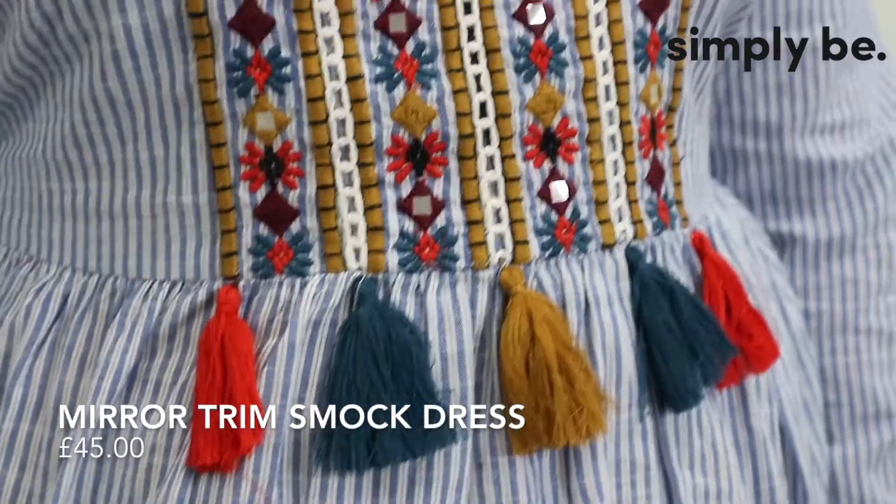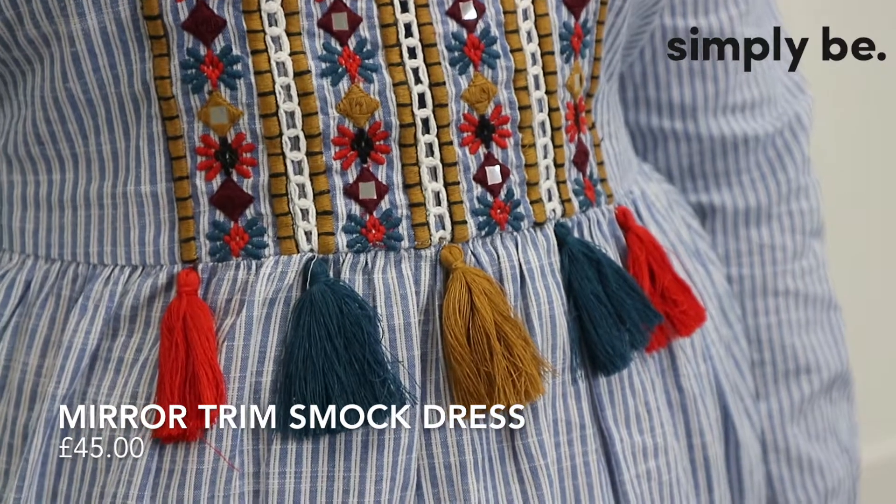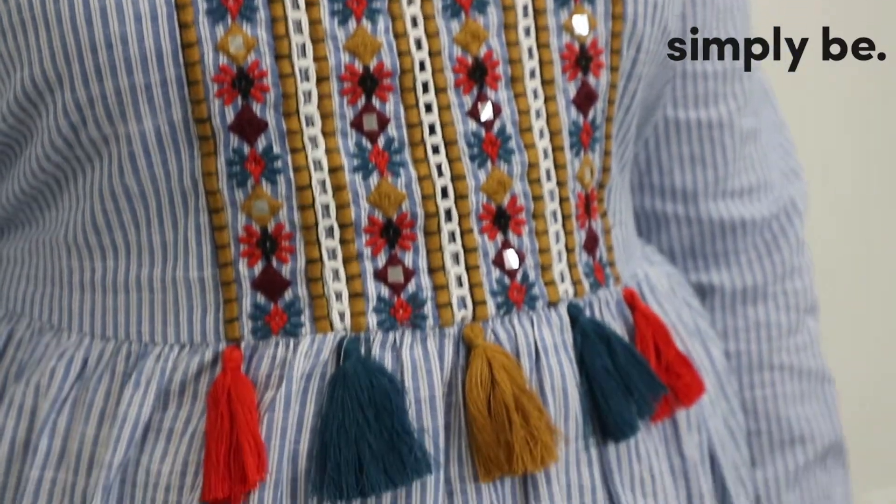Hi, I'm Amy and I chose this dress from Simply Be mainly because of the tassels — which I know sounds a bit silly — but I just love the extra detail and I really love the stripe and the blue. I just feel like it's really summery but it's not too much of an effort. It's just really effortless, it does all the work for you. I just think it's really nice.